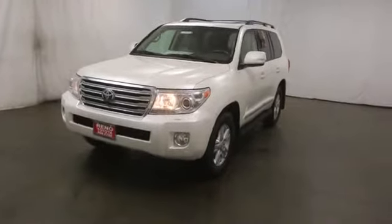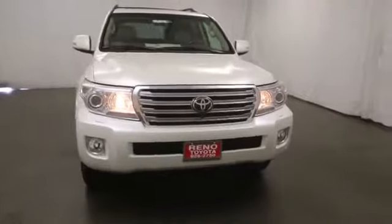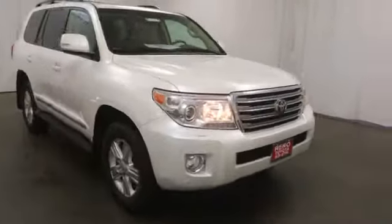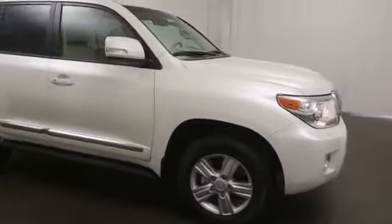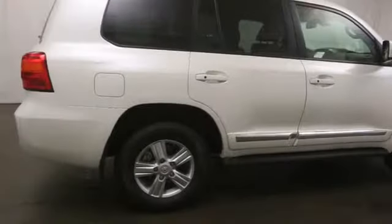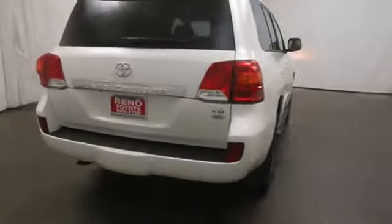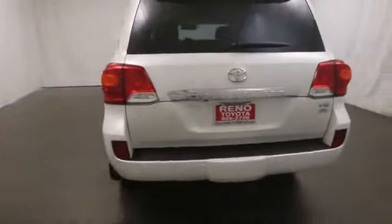The 2014 Land Cruiser. The Toyota Land Cruiser is packed to the gills with luxurious features, yet retains the off-road prowess and rugged, durable nature it's known for. The Land Cruiser's power comes exclusively from a 5.7-liter V8 that churns out 381 horsepower and 401 pound-feet of torque.